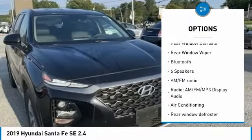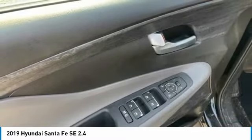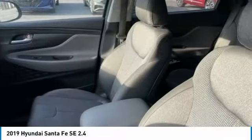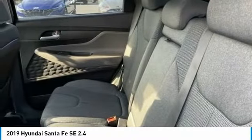Four-wheel disc brakes, rear window defroster, rear window wiper, Bluetooth. This isn't just a vehicle — it's an experience. So stop in for a test drive today.